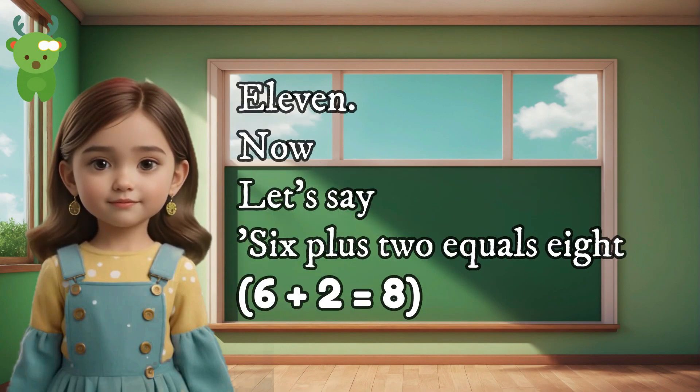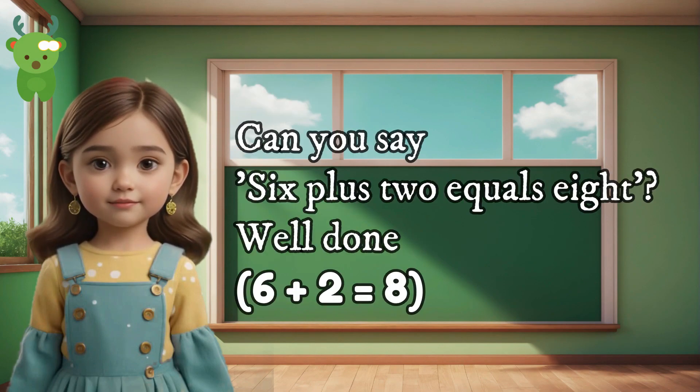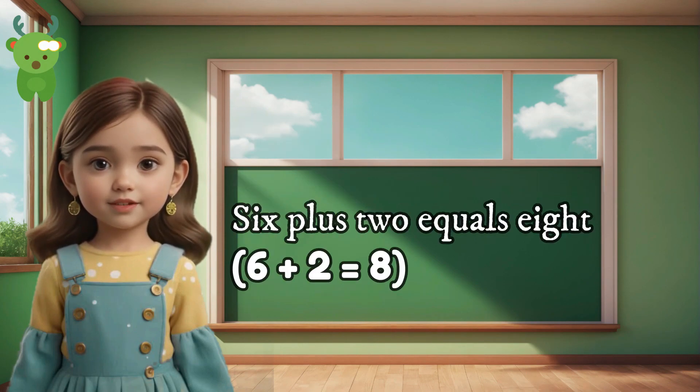11. Now let's say 6 plus 2 equals 8. Can you say 6 plus 2 equals 8? Well done. 6 plus 2 equals 8.